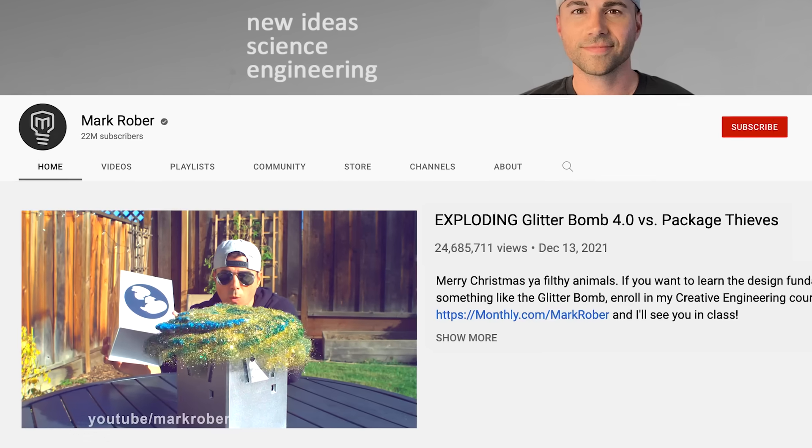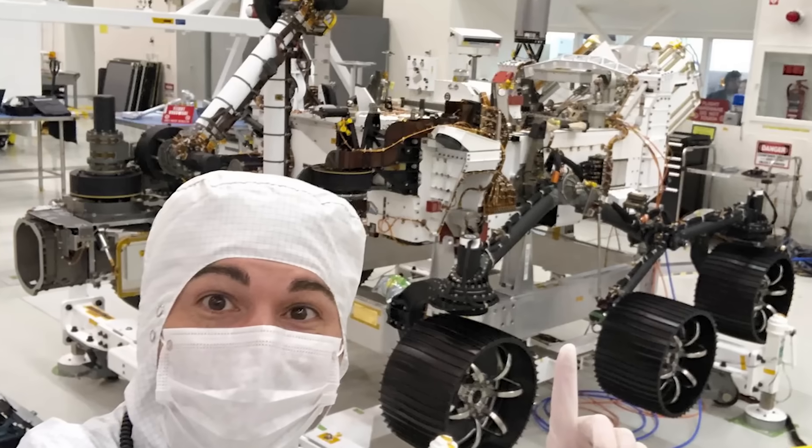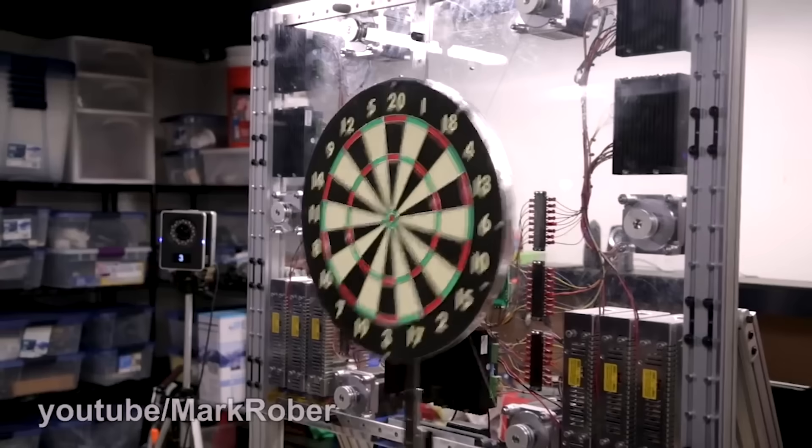For over a decade, I've been making monthly videos on YouTube where I use the engineering skills I learned while working at NASA to make some ridiculous builds while having fun and teaching some science at the same time.